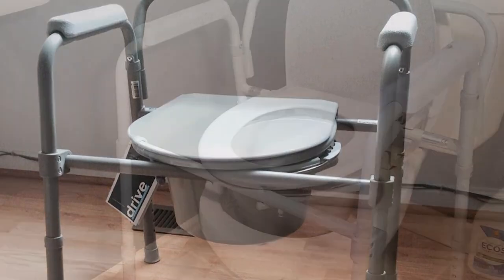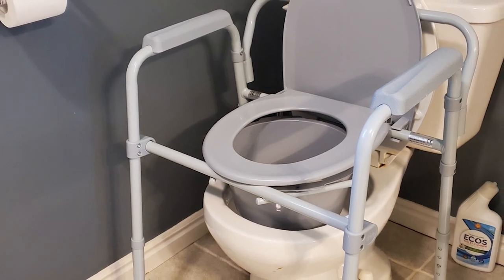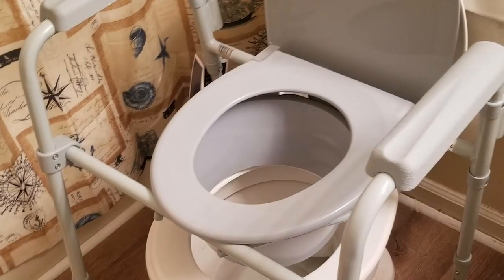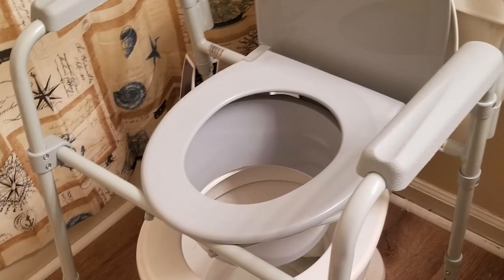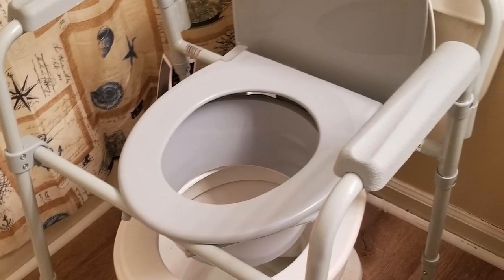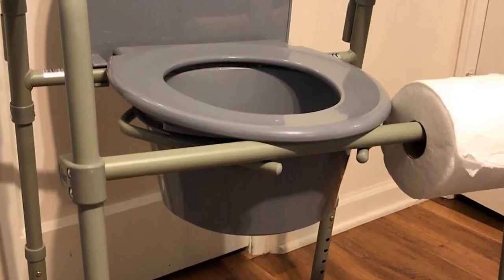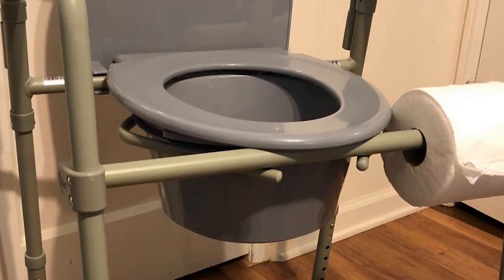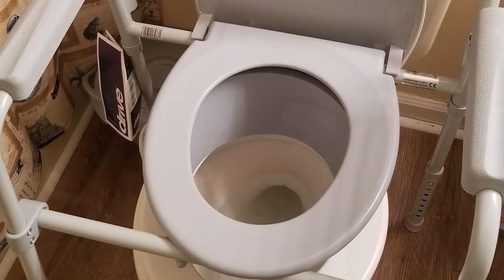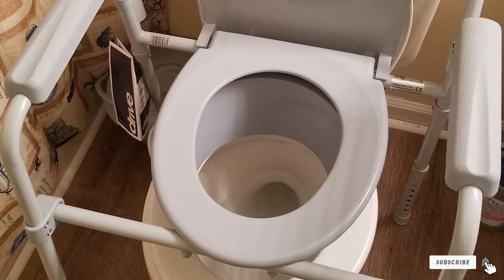First, it's a three-in-one model, which means it can be used as a standalone commode, a raised toilet if you're having trouble sitting all the way down, or a simple over-the-toilet frame for extra stability. The commode pail is removable so you can empty and clean it easily, and you can also fold up the entire unit for storage and travel. It's adjustable in height and can accommodate a person up to 350 pounds.